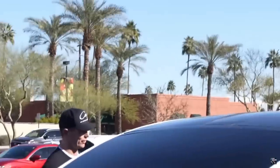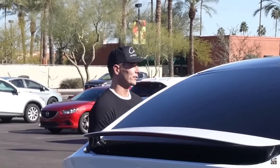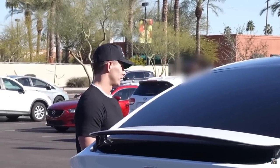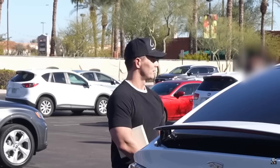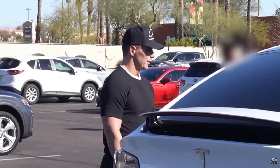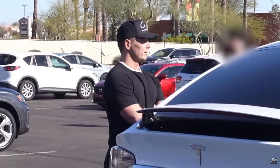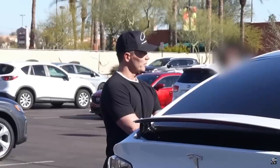They arrive at the store. The speaker introduces himself as Anthony to Joanne. He tells her he's sorry she had to experience that - that it was absolute bullshit. He instructs the client to find the sales guy who helped her, and then he'll take it from there.